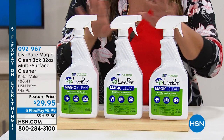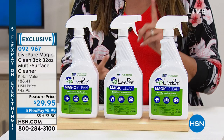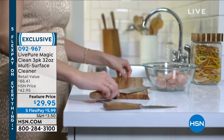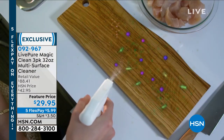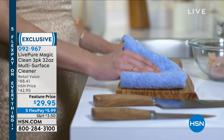You can use it on virtually any surface — everything from wood, to glass, to tile, to mattresses, to your pet beds, your curtains, the couch that has that funky odor. You can use this product. It is biodegradable. You don't have to rinse it clean. It doesn't leave a residue behind. It really is magical, and that's why it's called Magic Clean.